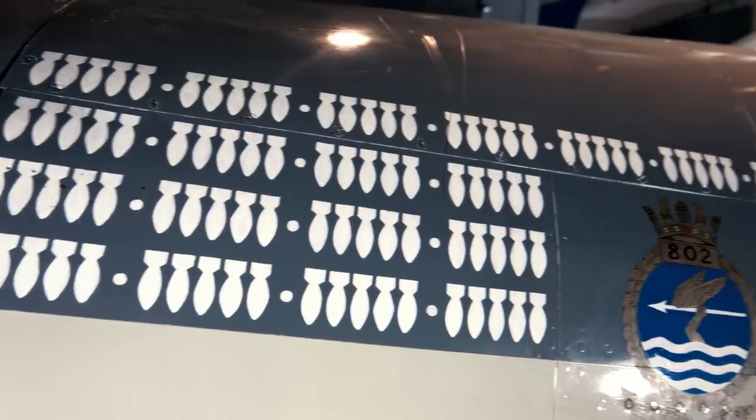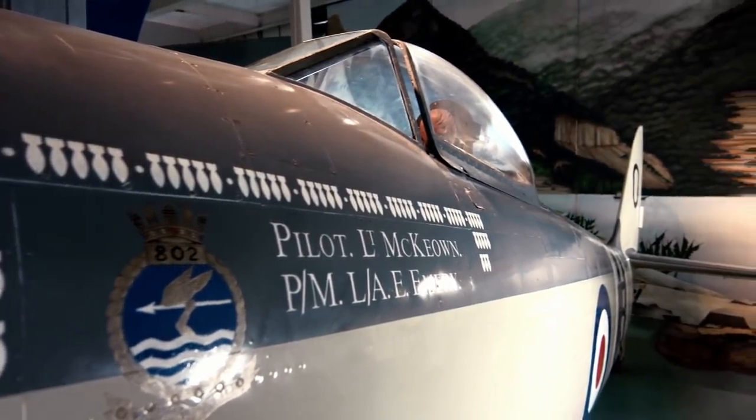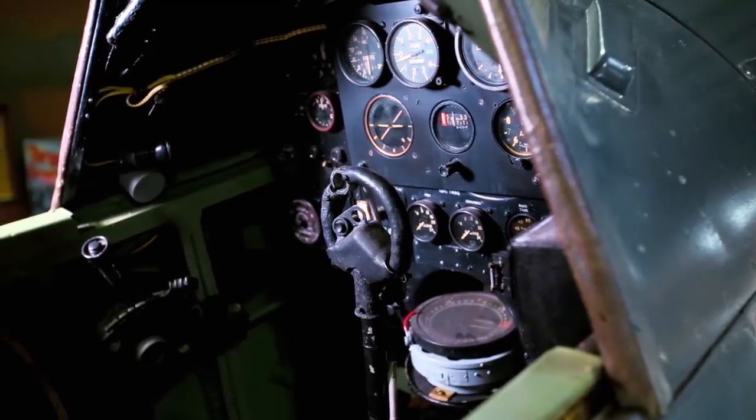However, the service run of the Sea Fury was quite short. Engineers were already working on modern jet engines. New technologies allowed them to improve airplane dynamics, the systems for flight control, and make vehicles more powerful and maneuverable. A new age of carrier aviation had begun.